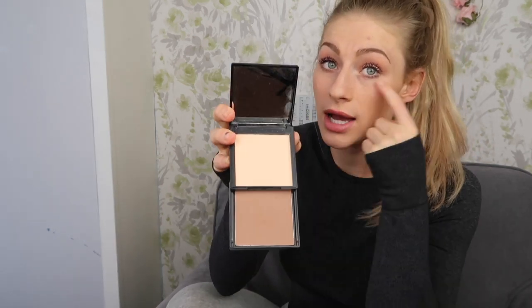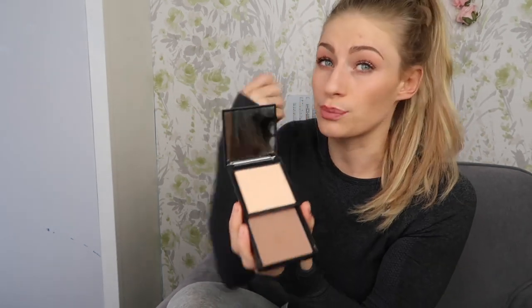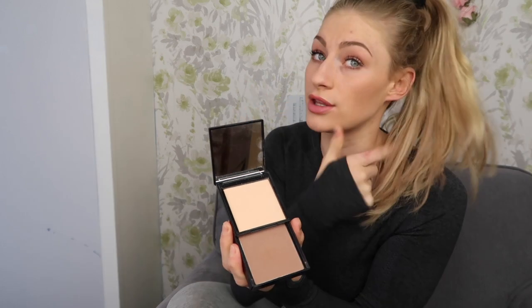My next favorite is the Sport FX double bronzer set. I love the two colors — a light highlighting shade and a natural bronzer. I use the bronzer in the crease of my eyelid and just under it to bring out my eyes naturally. It doesn't settle into creases, which I love, and it gives a matte finish that stops you going shiny when you sweat. I always prefer a matte look, so this is perfect.